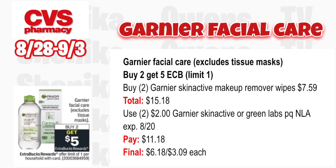Garnier facial care (excludes tissue masks) is buy two get a $5 ECB — limit one. Grab two Garnier SkinActive makeup remover wipes at $7.59, totaling $15.18. Use two $2 off Garnier SkinActive or Green Labs printable coupons — though those expired 8/20. You'll pay $11.18 but get back $5, making it $6.18 for both or $3.09 each.